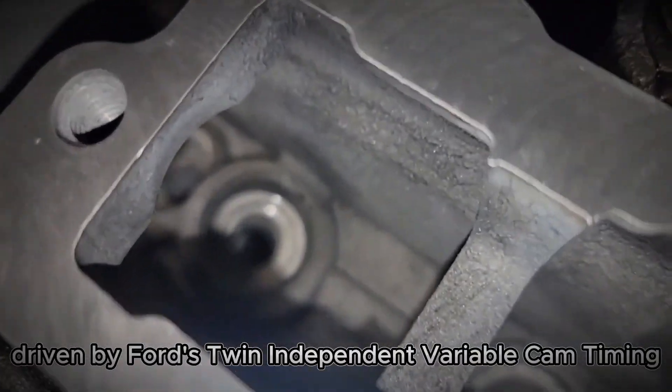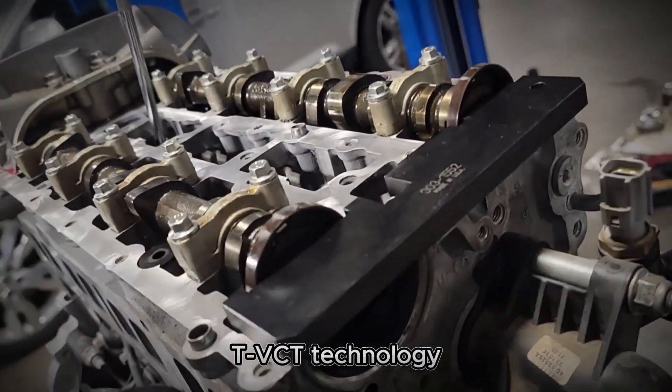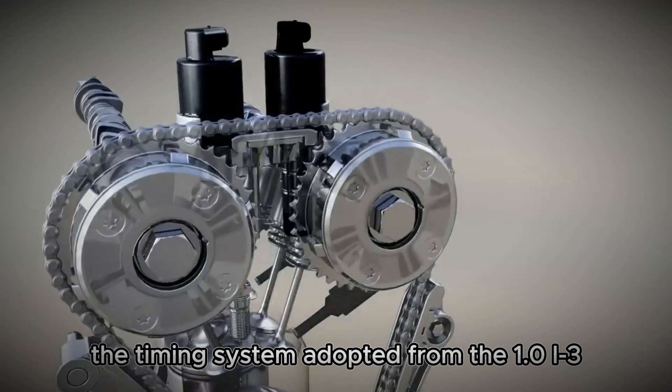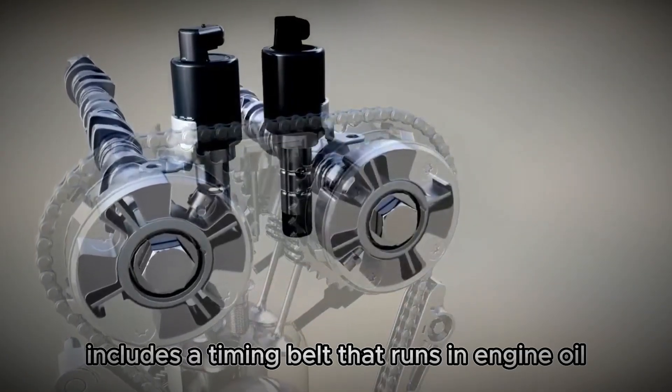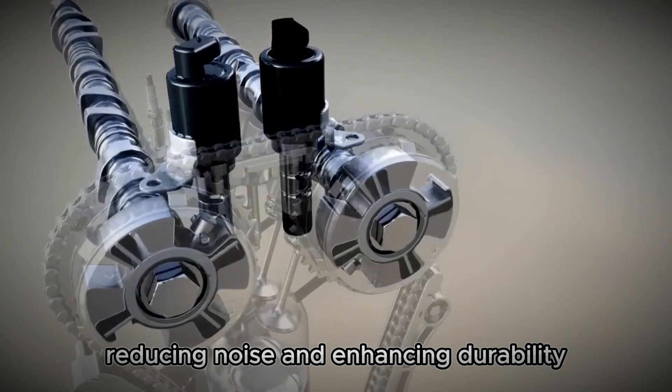The valvetrain is driven by Ford's twin independent variable cam timing (Ti-VCT) technology. The timing system, adopted from the 1.0 I3 engine, includes a timing belt that runs in engine oil, reducing noise and enhancing durability.